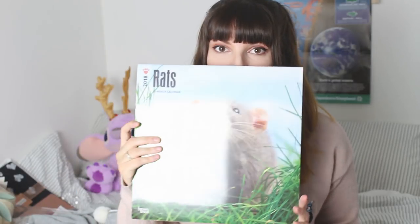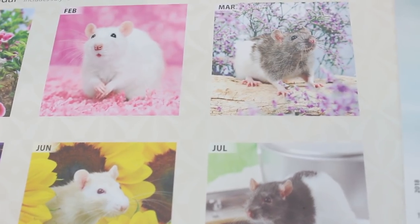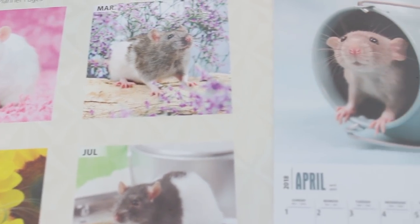The next thing I got is from my auntie and it is this rat calendar. I really appreciate when people go out and get me something they know I'm really into, and I guess this year everyone knows I'm obsessed with my rats and my mouse. Some of the months on this are so so cute, although I do think I can make my own calendar with the photos I've taken of my own rats. That's something I'm going to look into.